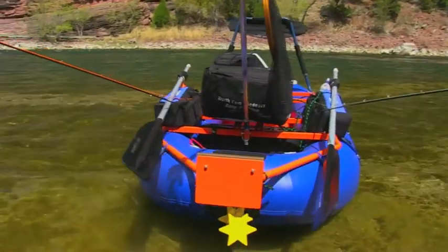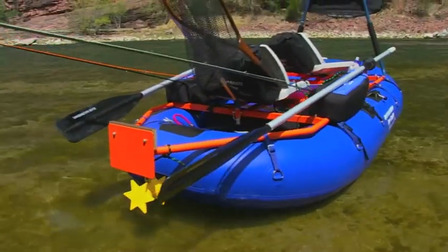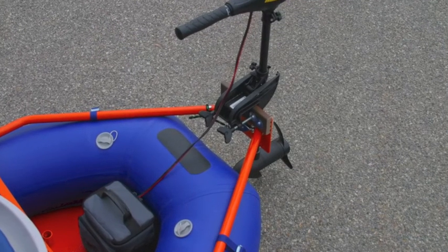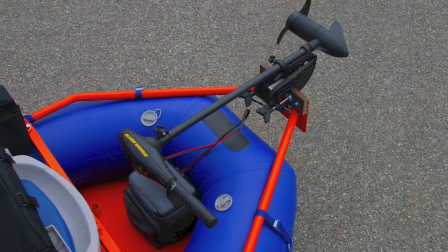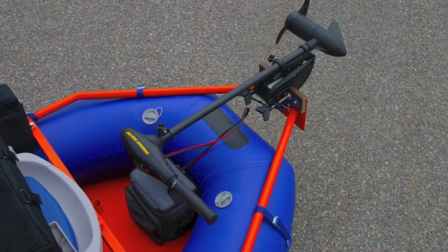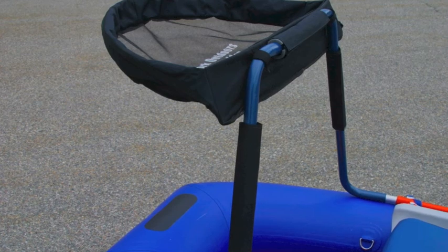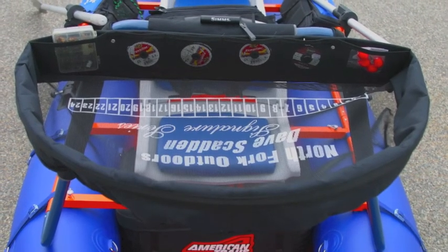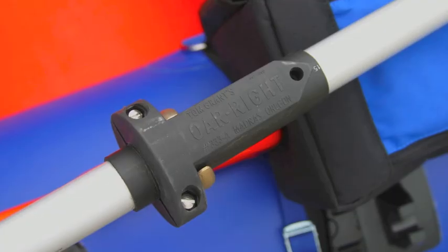The new Dragonfly frame comes fully equipped with our integrated motor mount system. And as you can see, there's plenty of room in back of the rower seat for your battery. Our new Posi-Lok lean bar system comes equipped with thigh pads and my exclusive self-suspended stripping basket with built-in tippet dispensers.